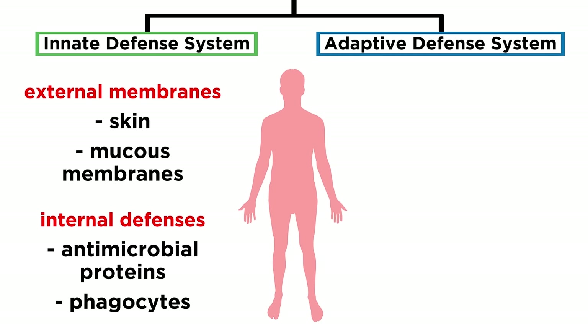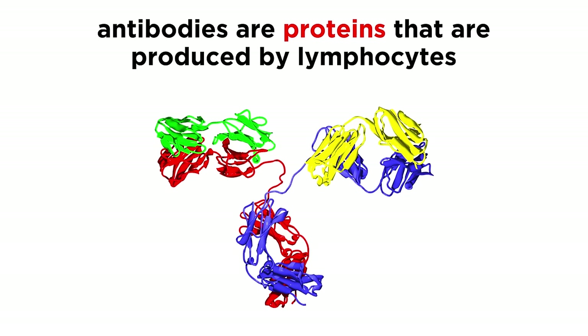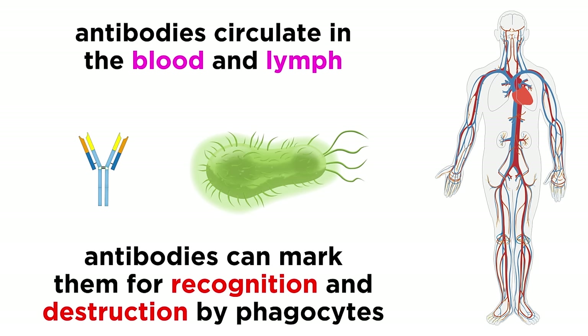So that covers the basics regarding the innate defenses. So what about the adaptive defenses? This is the part of the immune system that can learn about any foreign substance it comes into contact with, which we call antigens, and develop the ability to protect the body from that specific antigen any time in the future. To understand this, we have to learn about antibodies. These are large Y-shaped proteins that are produced by lymphocytes, and they circulate in the blood and lymph, looking for pathogens, which they are able to mark such that phagocytes can recognize them for destruction.